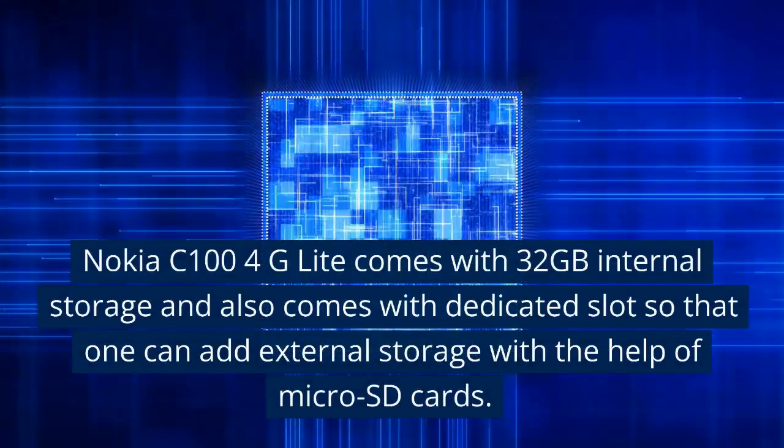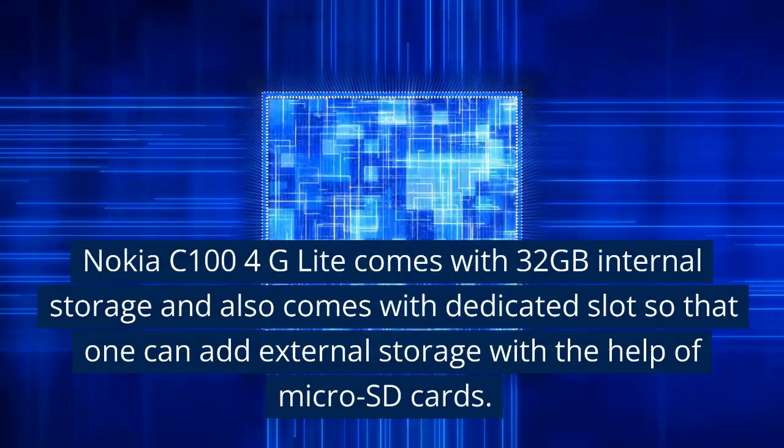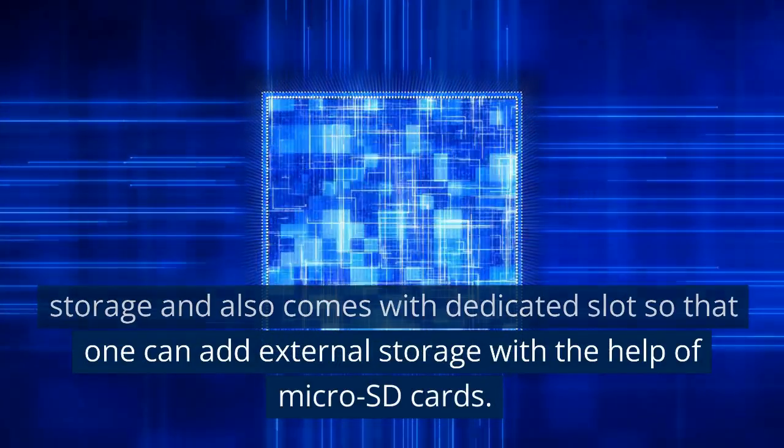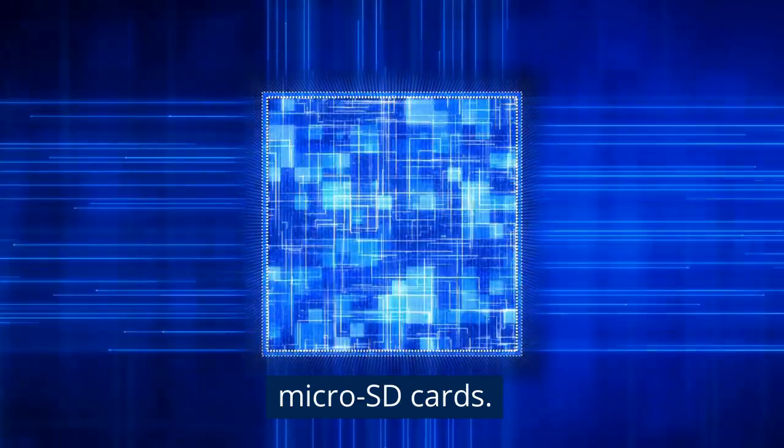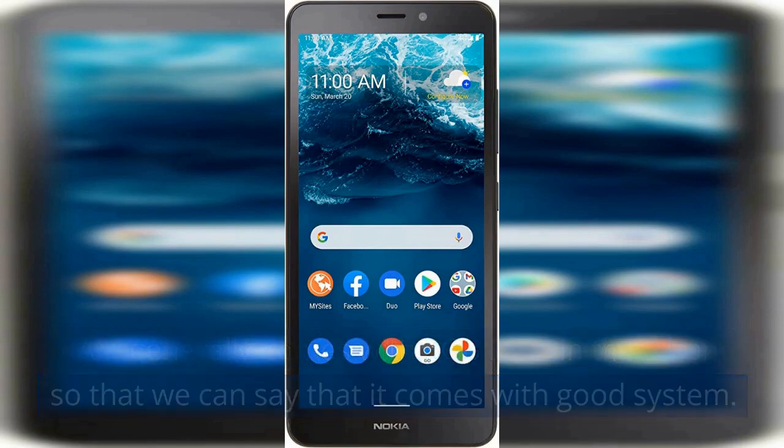Nokia C100 4G Lite comes with 32 GB internal storage and also comes with a dedicated slot so that one can add external storage with the help of micro SD cards. RAM generally comes with 3 GB, so we can say that it comes with a good system.